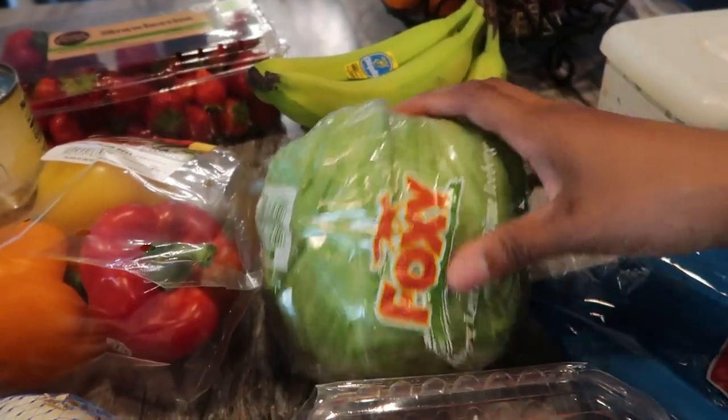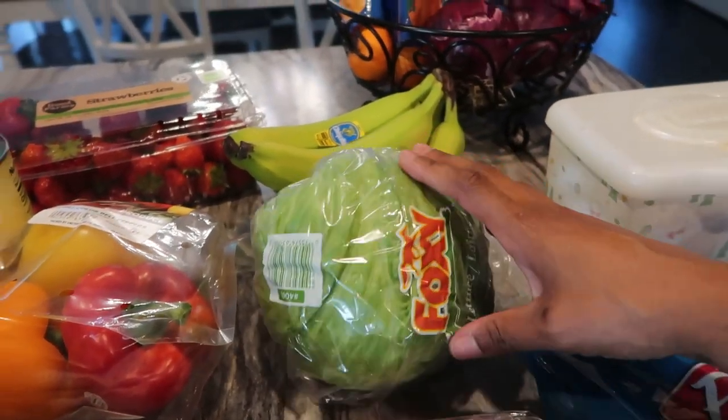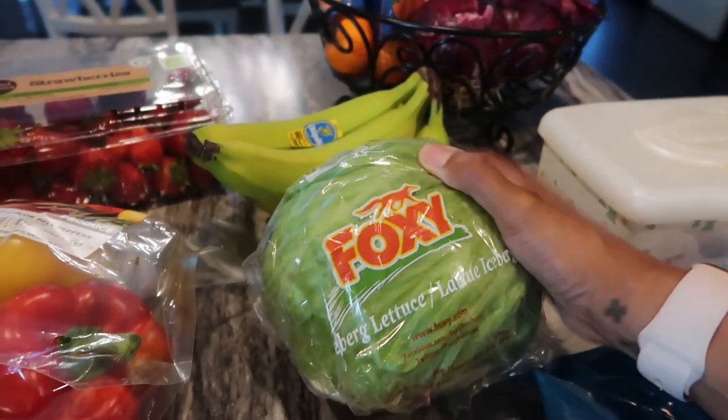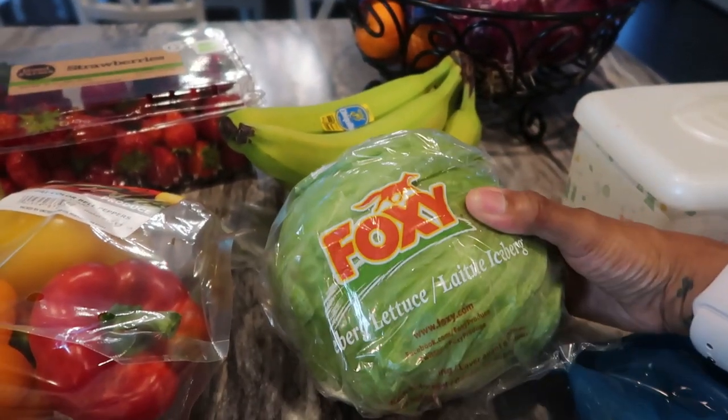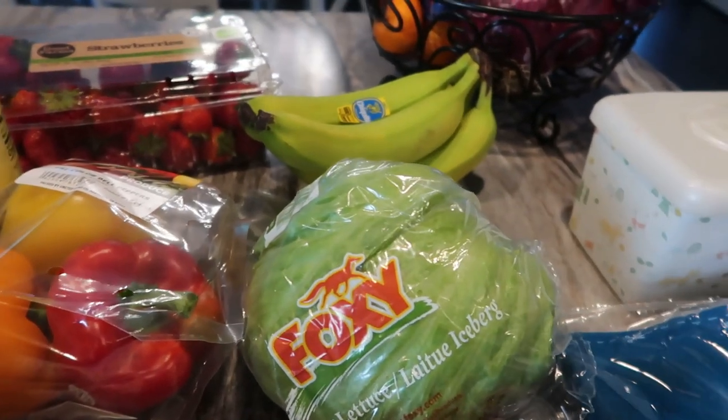I got a head of iceberg lettuce, just for salad, sandwiches, wraps, things like that. I like iceberg lettuce and romaine, but this stuff is super cheap and you can make sandwiches with it — you can do a whole bunch with iceberg lettuce.